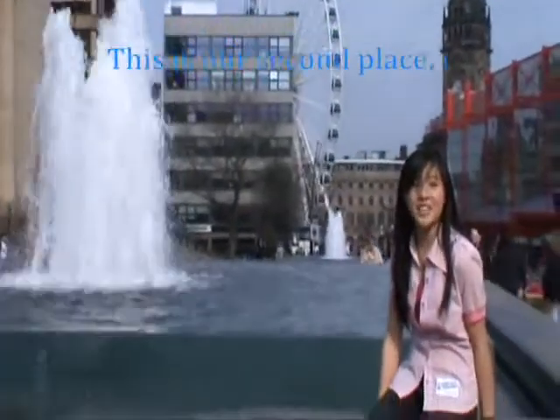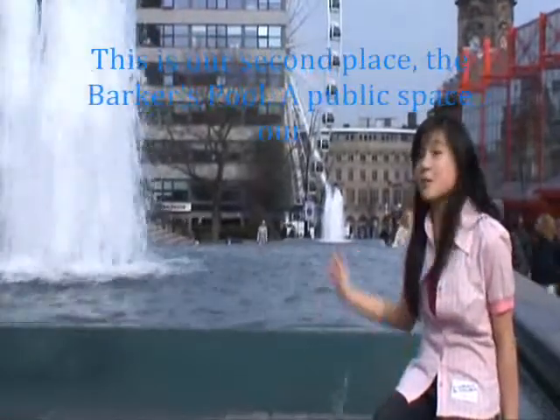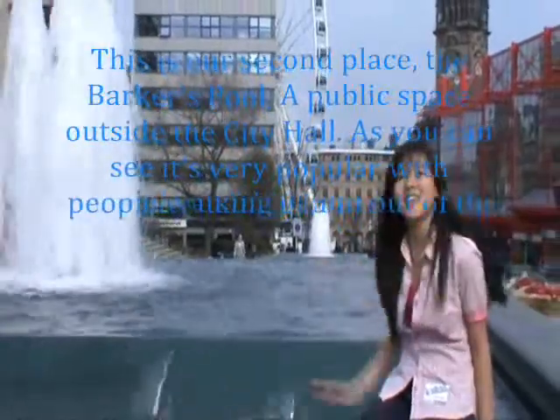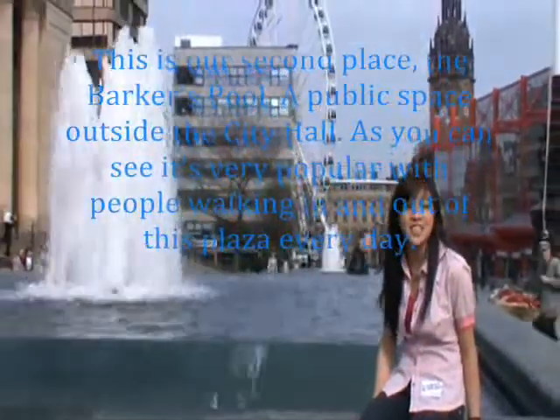This is our second place, the Box Pool, the public space outside the city hall. As you can see, it's very popular — the city hall walking in and out of this place every single day. So let's go.